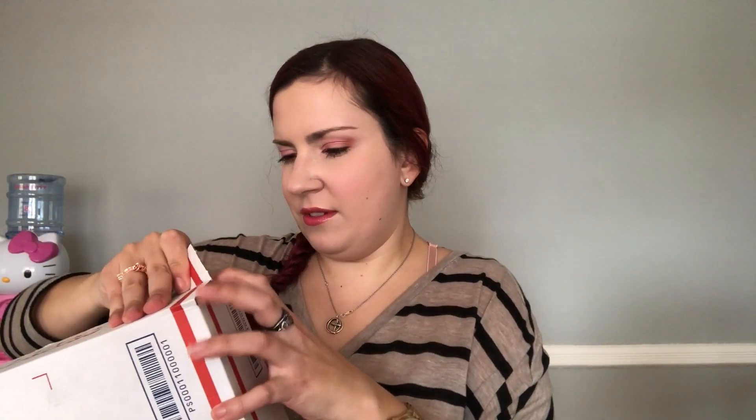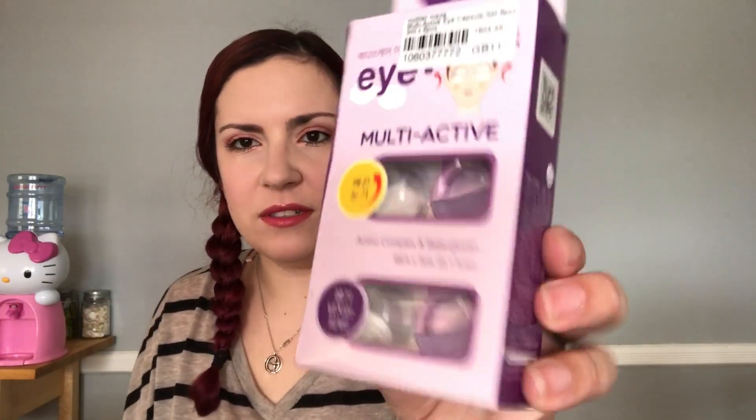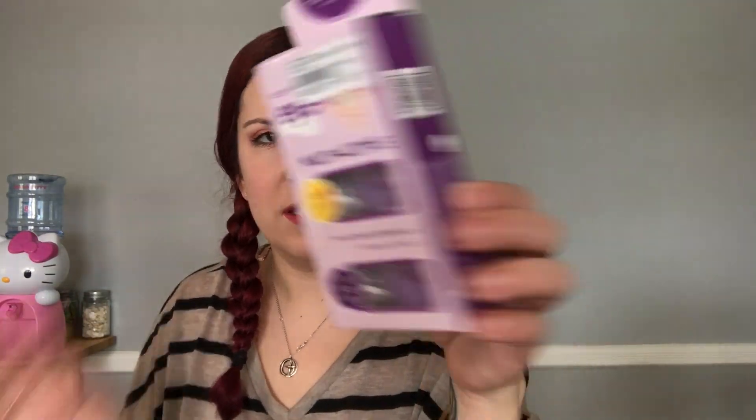So next package is this big guy right here. This is really heavy. I finally got it open. So the first thing is Mother Made Multi-Active Eye Capsule, six pieces. It's supposed to moisture and revitalize your eyes.